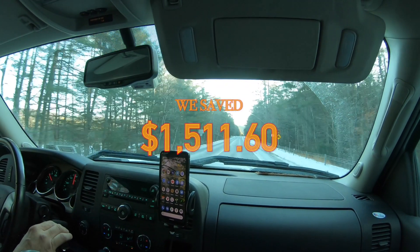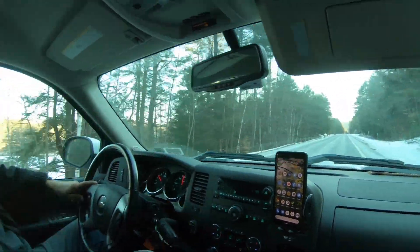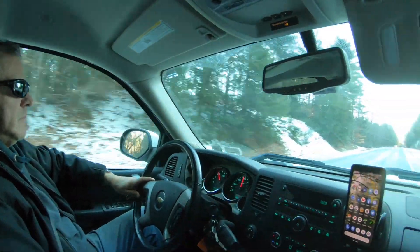We're saving well over $1,400 a year now. But we have three days to cancel, so we're just doing some test runs to make sure that the phones work and that we can still use them.